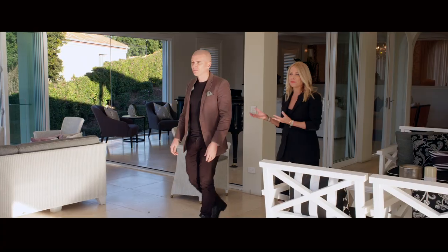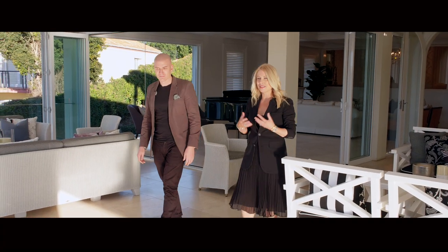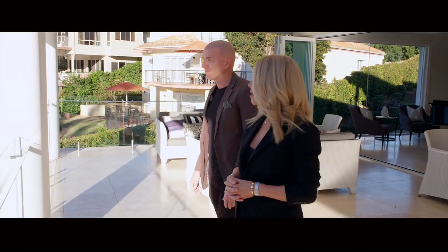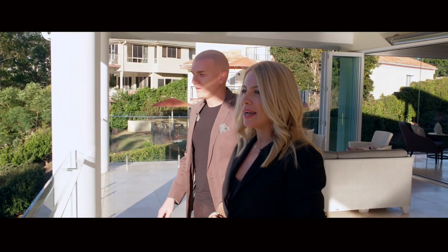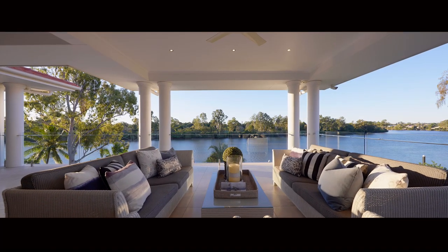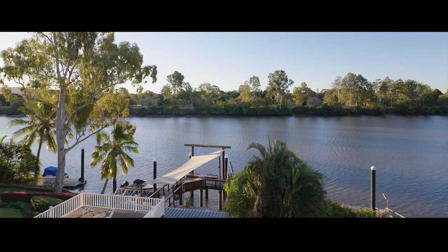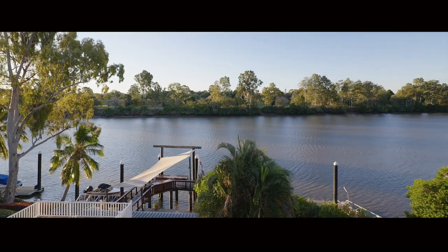One of my favourite things is seeing people walk through the front door for the first time and go wow, look at this view. It doesn't disappoint, and I don't think you'll ever get tired of this amazing aspect. North facing, it's just so hard to find. You walk in this house and you open the front door and you just look straight at the view.